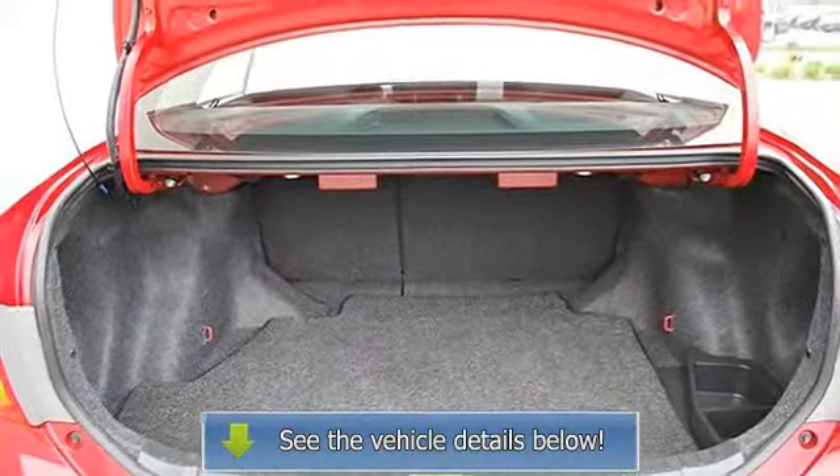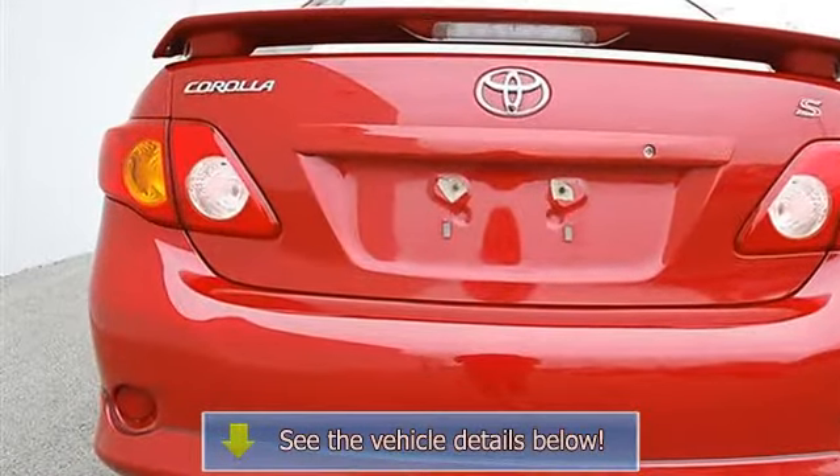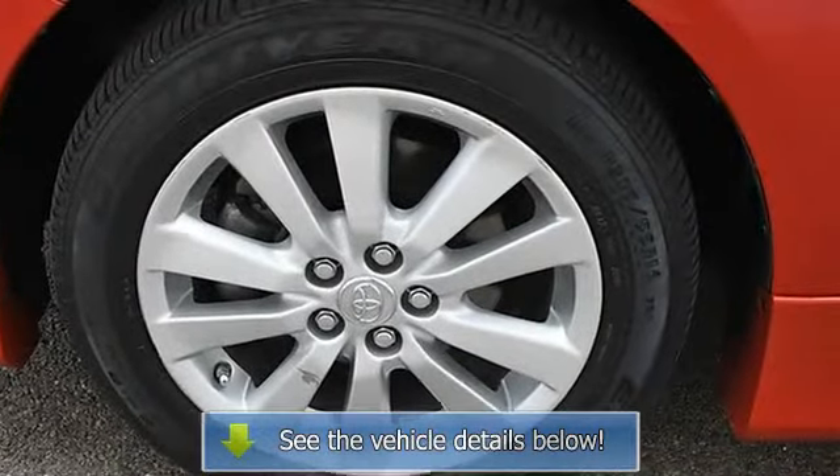Traction control, electronic stability control, daytime running lights, passenger airbag on/off switch, rear head airbag, child safety locks, tire pressure monitoring system.